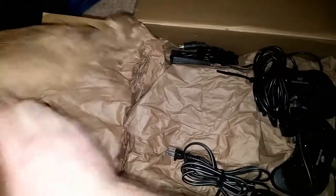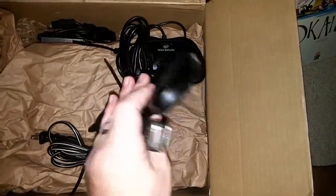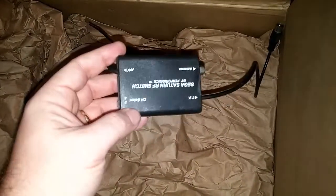Alright, opening up the box — we have this paper, pull that out of the way. What do we have here? We have a Sega Saturn controller! We have two Sega Saturn controllers — wonderful! We have the power cord, and we have a super video Sega Saturn RF switch. And — we have a Sega Genesis!